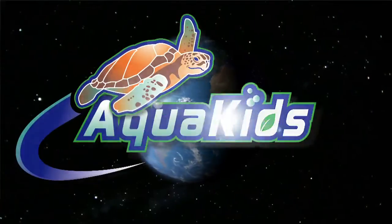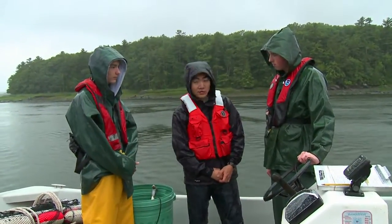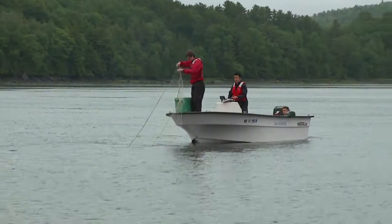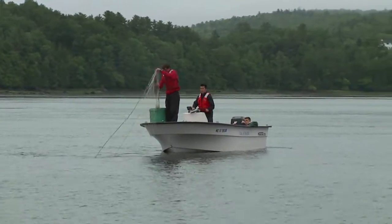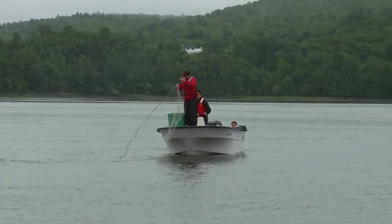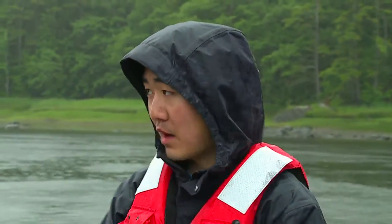Welcome back to AquaKids. Let's get back on the boat in Maine to see what the next step in the process is. Now that we know where the fish are, what comes next? So now that we've found the fish, we have 200-yard-long gill nets that we will set. We will set them parallel to the current since we are fishing in a river so they don't get knocked over by the current. These nets sit on the bottom because that's where the sturgeon are found. We'll fish them for about an hour.